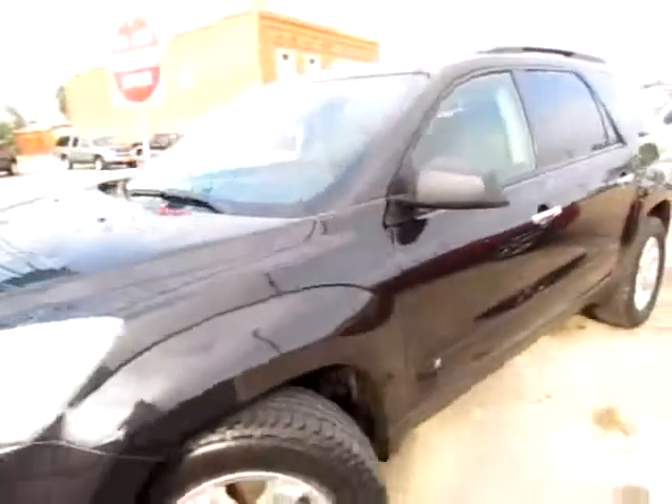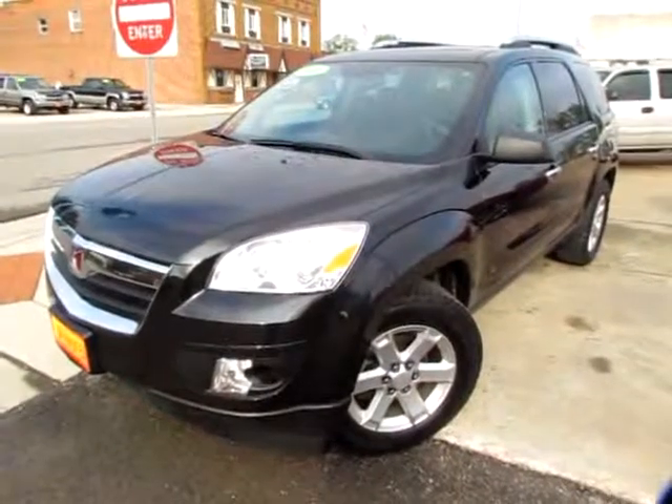Fully loaded. Ready to go. This is the 2008 Saturn Outlook XE. Go to 419cars.com.